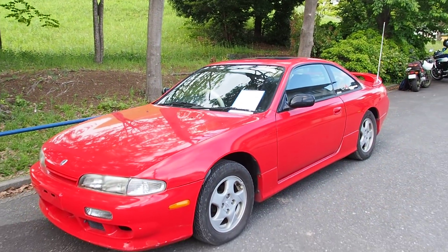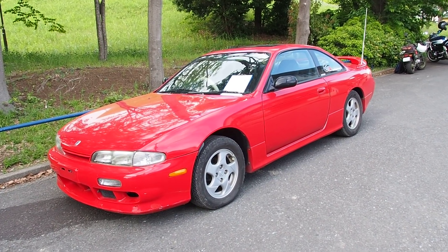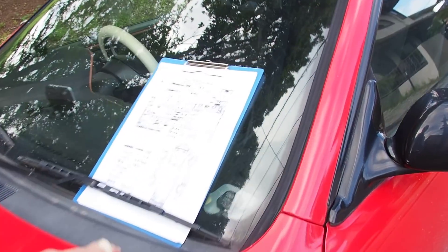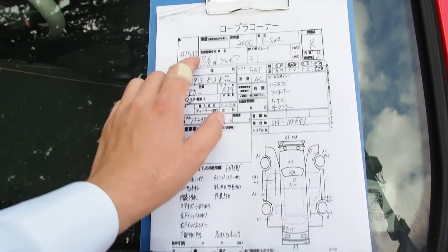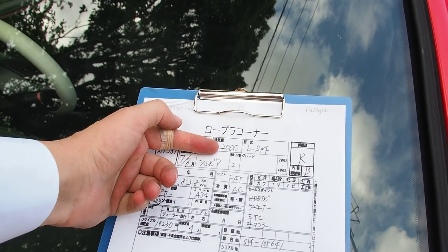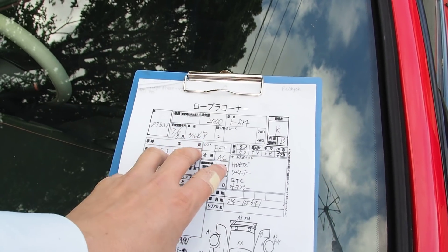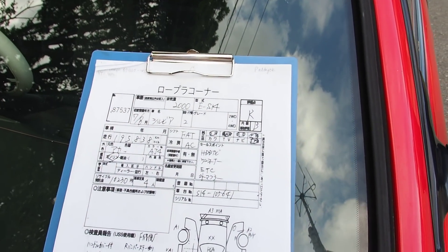This one has 195,000 kilometers, and I would grade the body not bad, but the paint is pretty bad in all areas — I'll show you that in more detail as we go. Starting with the auction inspection sheet: it's a 1995 Silvia with a 2-liter engine, the same size as the turbo but putting out quite a bit less power. A turbo S14 is somewhere around 250 horsepower; I believe this one would be somewhere around 200 or maybe even a little bit lower.